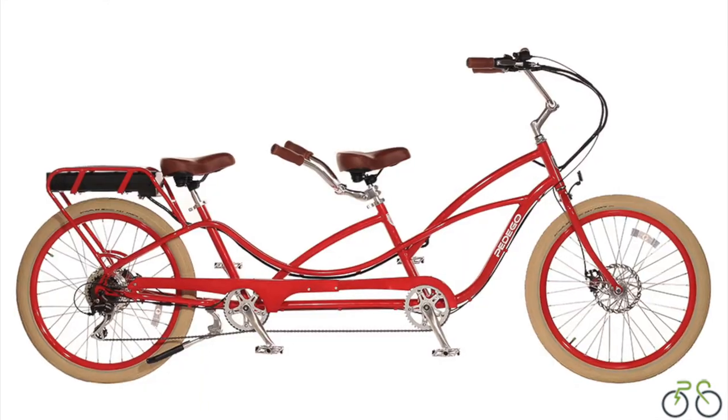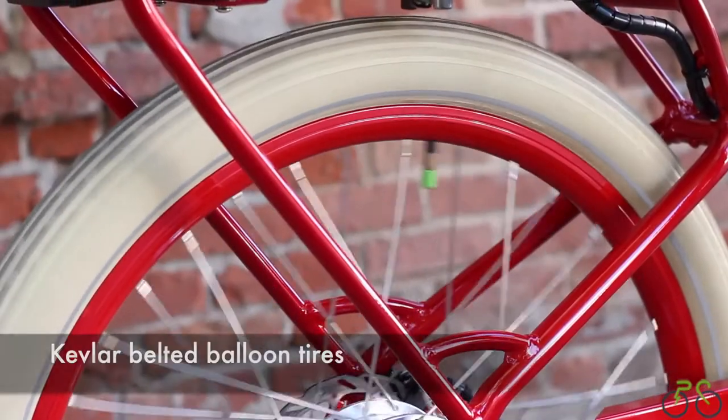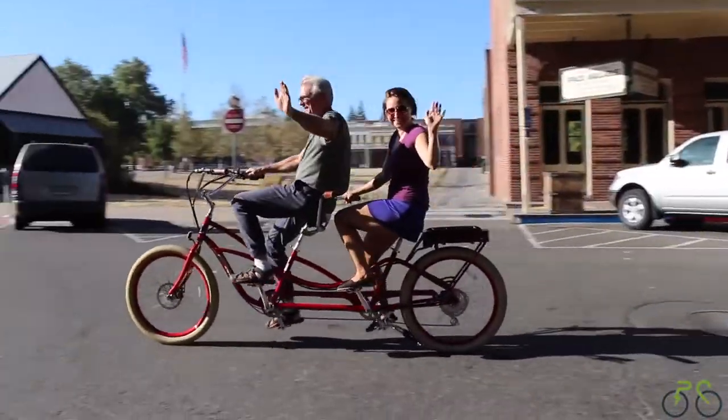You also have the option of upgrading to the balloon package, which offers upgraded grips, saddles, and Kevlar belted balloon tires for additional puncture protection.